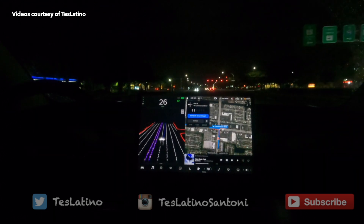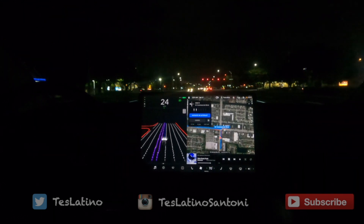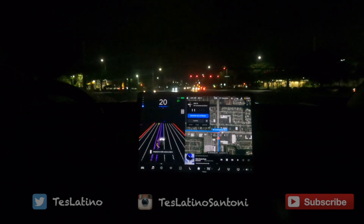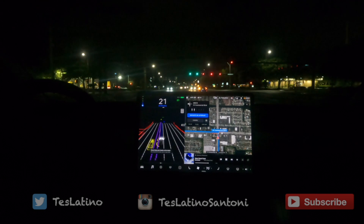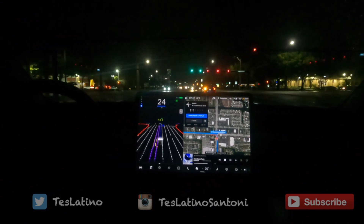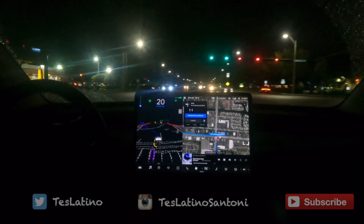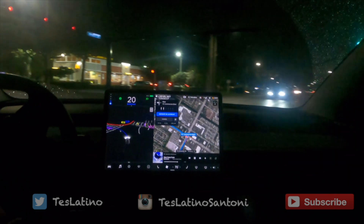We left the neighborhood and we're going to a location — activating the navigation. The light turned green; wow, it saw it from further away, that's new. Maybe not, maybe it's the same.